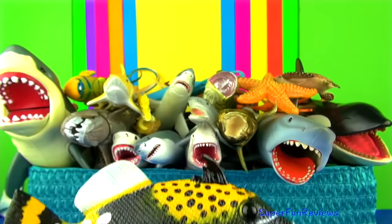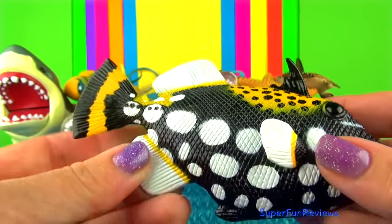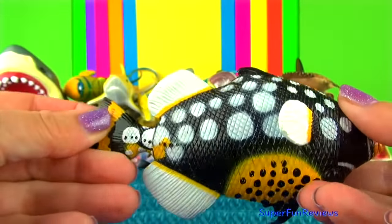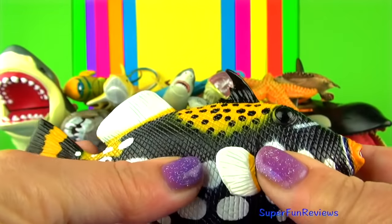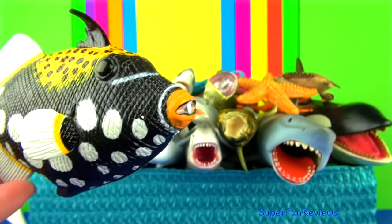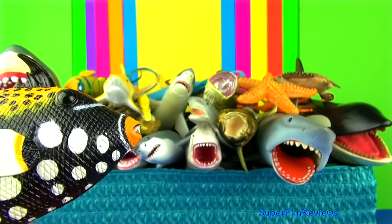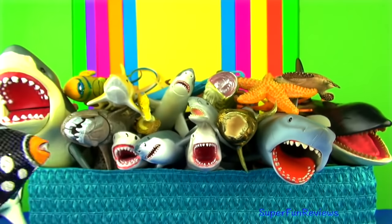The clown triggerfish lives in the coral reefs of the Indo-Pacific Ocean. It has very strong jaws and broad teeth for crunching through hard-shelled invertebrates like sea urchins, crustaceans and mollusks. With its bright colours, it looks like it's wearing clown make-up.